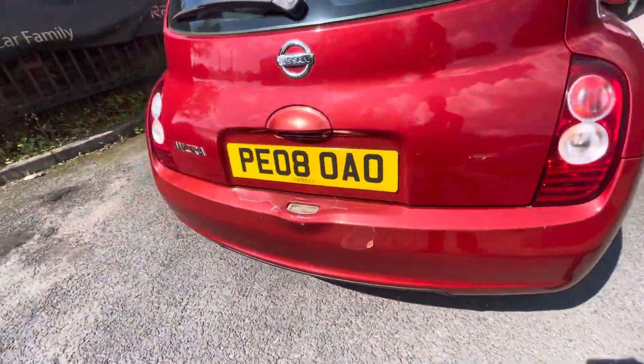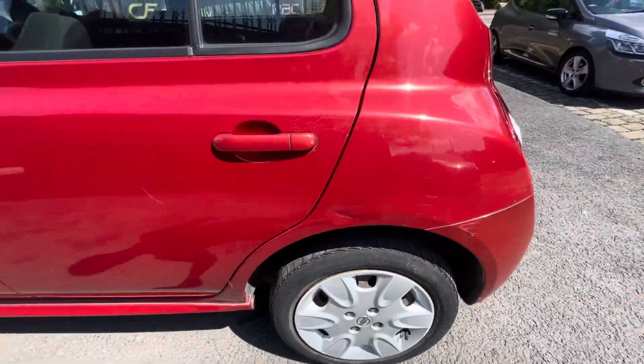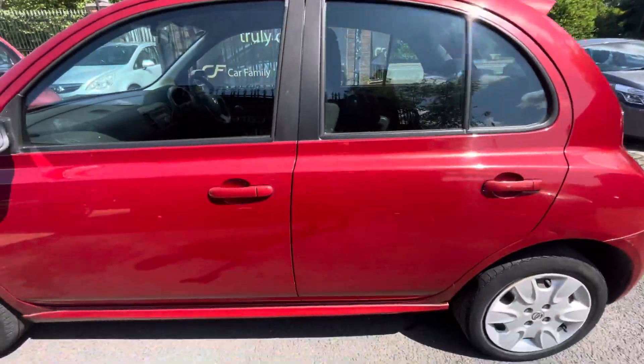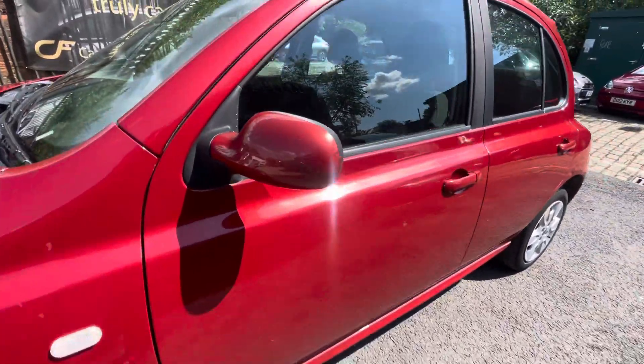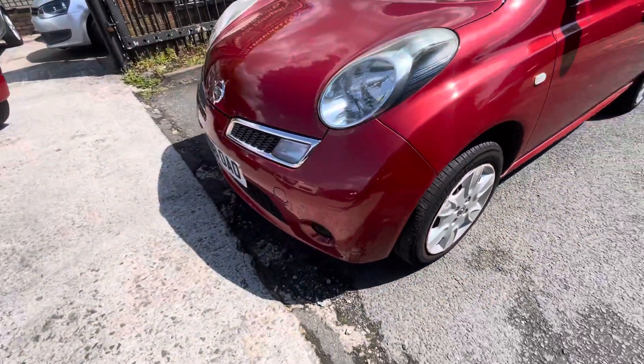The rear bumper does have a bit of lacquer peel just there. The tailgate's in nice condition. There are a few little scratches and a little dint there as you can see, but obviously this car is going to be underneath the two grand mark, and in terms of the age and mileage I'd say it's in very nice condition.